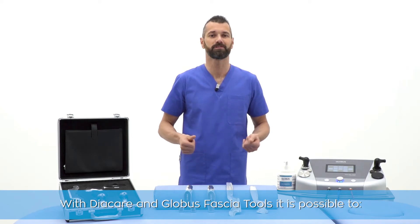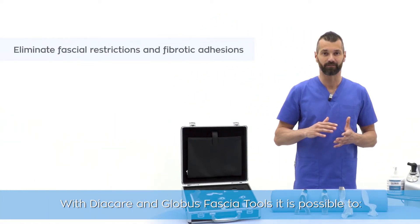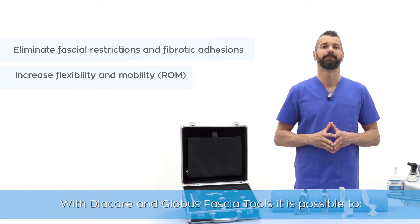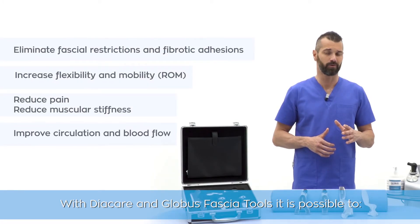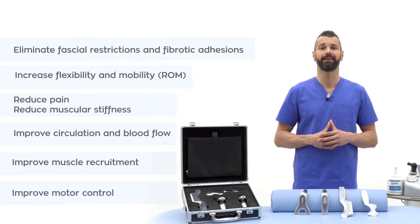With Diacare and Globus fascia tools it is possible to eliminate fascial restrictions and fibrotic adhesions, increase flexibility and mobility, reduce pain, reduce muscular stiffness, improve blood circulation and flow, improve muscle recruitment, and improve motor control.